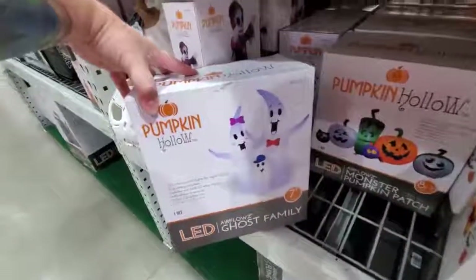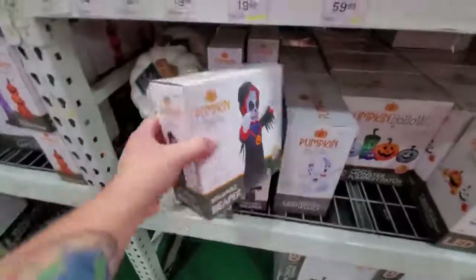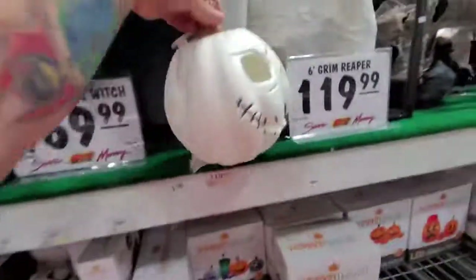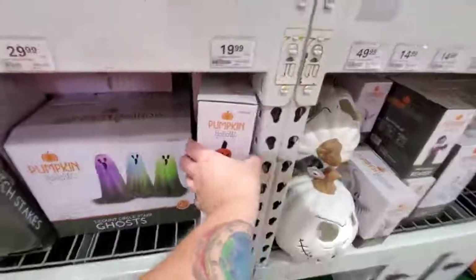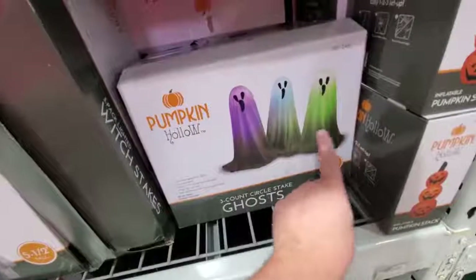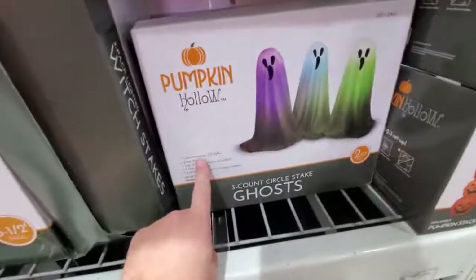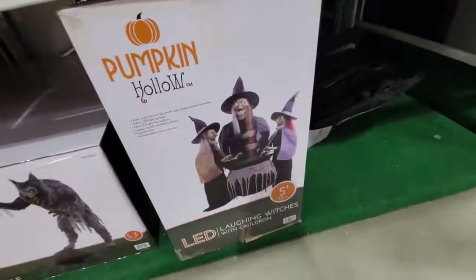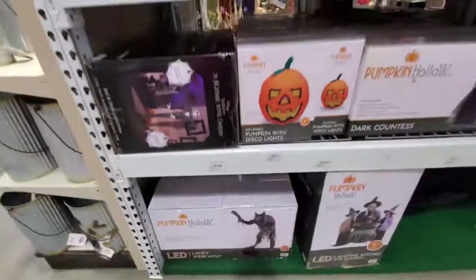We got an inflatable ghost family too - she's got a bow in her hair. What the heck - inflatable reaper. Inflatable ghost. Jack Skellington pumpkin and he lights up. Yeah, I love it. A little inflatable pumpkin stack. I like the ones that are multicolored. Here are some circle ghosts - color changing LED lights, that's cool. I remember this from last year - three cackling witches around the cauldron. Lanky werewolf - I like that guy too, five feet three inches tall.